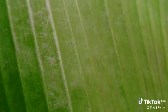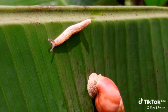Slugs and snails belong to the same class Gastropoda, having similar features that are common to both of them.